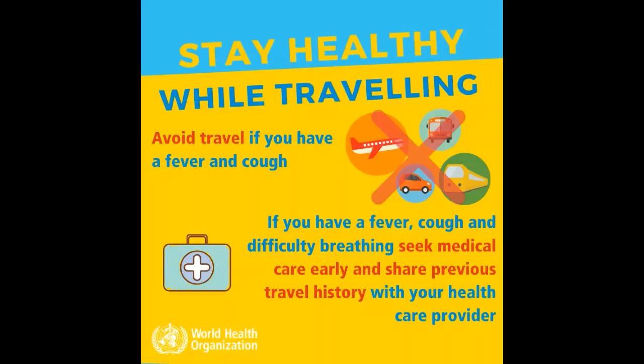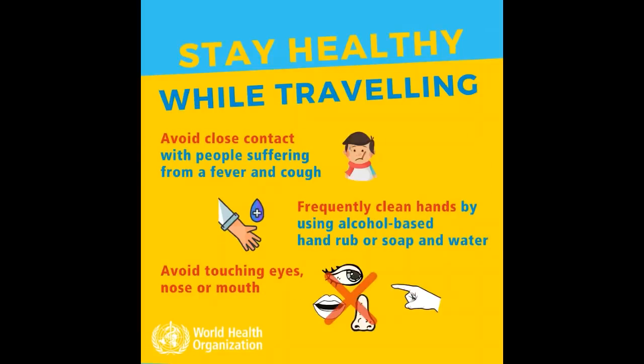Stay healthy while traveling. Avoid travel if you have a fever and a cough. If you have a fever, cough, and difficulty breathing, seek medical care early and share your previous travel history with your health care provider. Avoid close contact with people suffering from a fever and a cough. Frequently clean hands by using alcohol-based hand rub and soap and water.